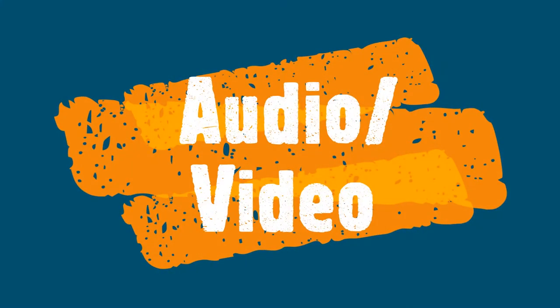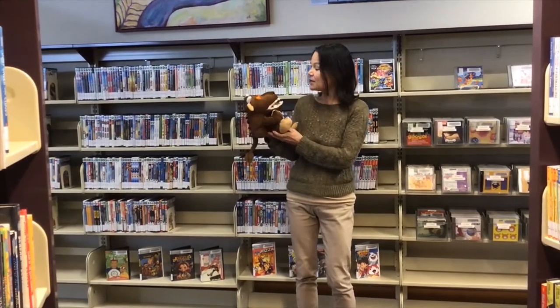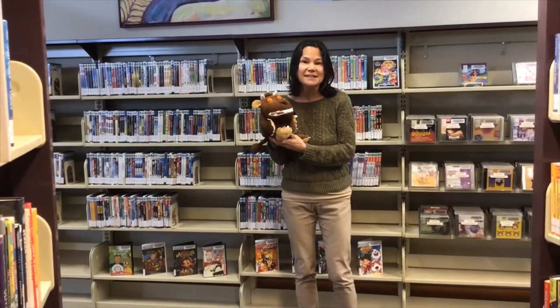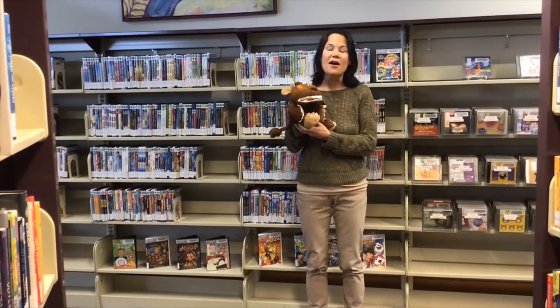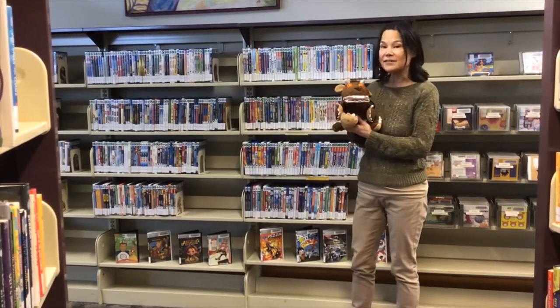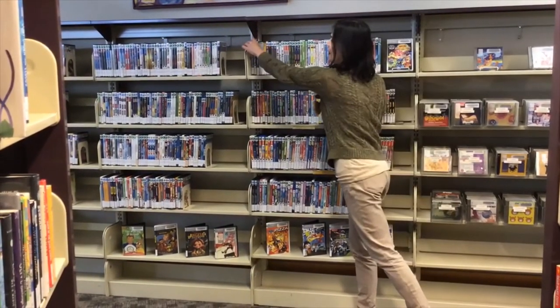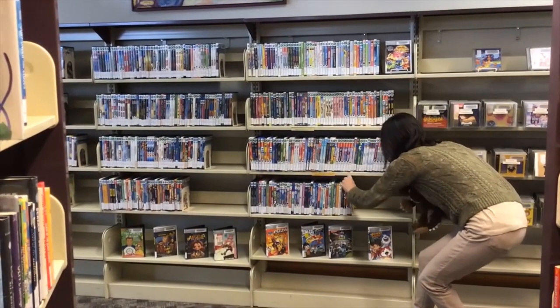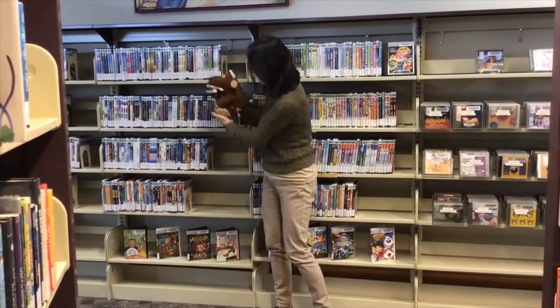All right Gruffalo, here we are in the audio-visual section of the children's area. This is a fun area — there's movies, TV shows, music, books on CD. Things are arranged a little bit differently here. DVDs are organized alphabetically by their title — so the name of the movie or TV show. TV shows are here, everything from Caillou starting with a C all the way down to Zombies Too. Then we have the movies, everything from A to Z by title. Now we're going to head into the books.